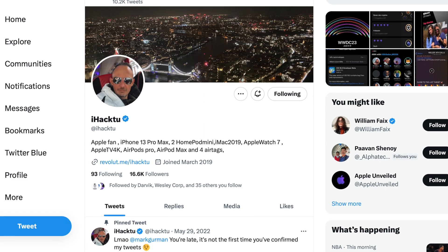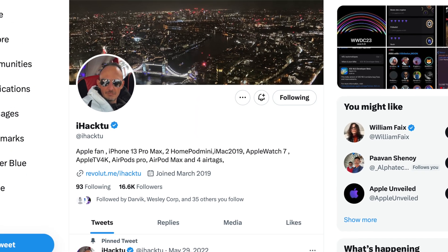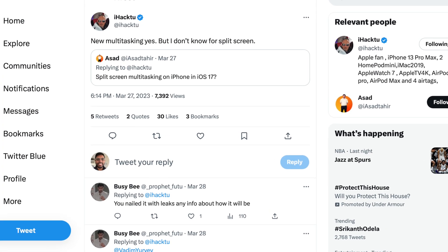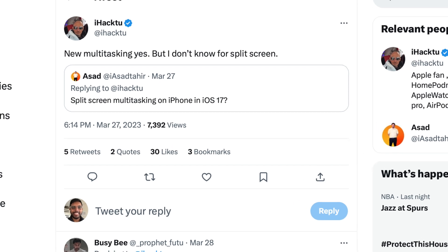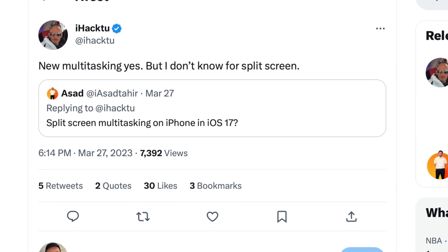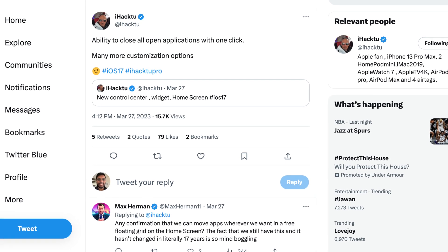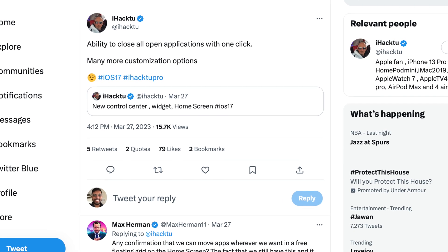For those wondering what features we can expect with iOS 17, we do have some leaks from iHack2Pro, though he's not the most credible source so take this with a massive grain of salt. The first thing he mentions is multitasking improvements. He's not sure if we'll see split screen — which I personally have wanted for years — but we could see a clear-all-apps button on iOS similar to Android. Honestly, I don't understand why we need this.